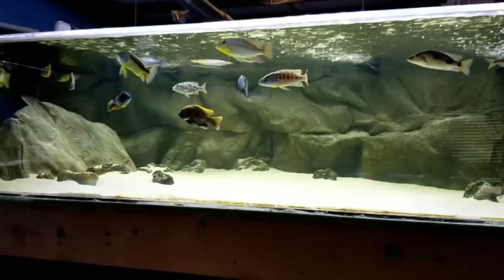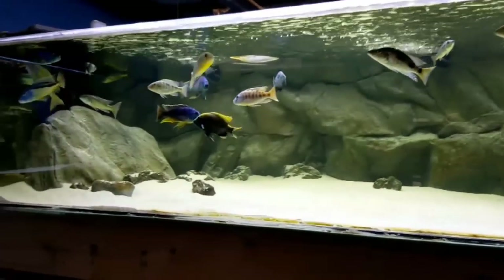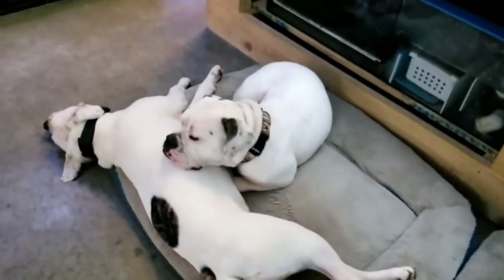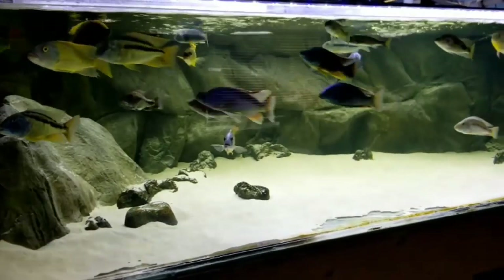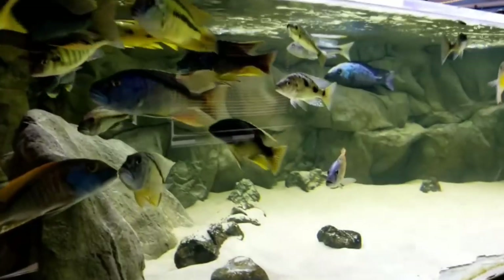What's up everybody, it's Butch from Southeast Cichlids. Time to go take a look at the new fish that just came in. Got three sleepy dogs up here today. The 600-gallon is still doing great — fish are big and happy.